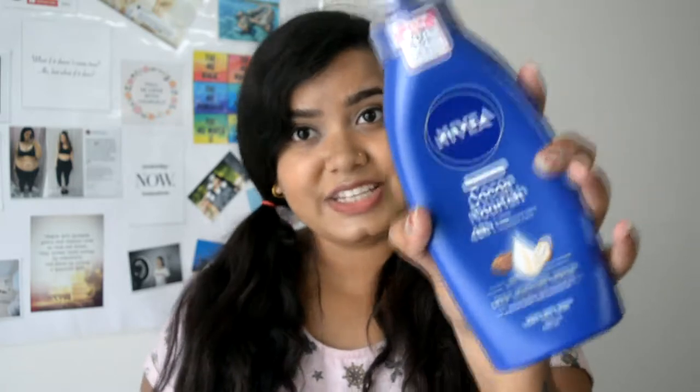The skin is pretty smooth. This is Nivea Moisturizer — this is how it looks. I think I'm on my fourth or fifth bottle. It comes in a lot of varieties like coconut, dry skin, extra dry skin, and very dry skin. I tried it with that. This is the Nivea Deep Moisturized Serum Cocoa Butter with Coconut Oil for Very Dry Skin.